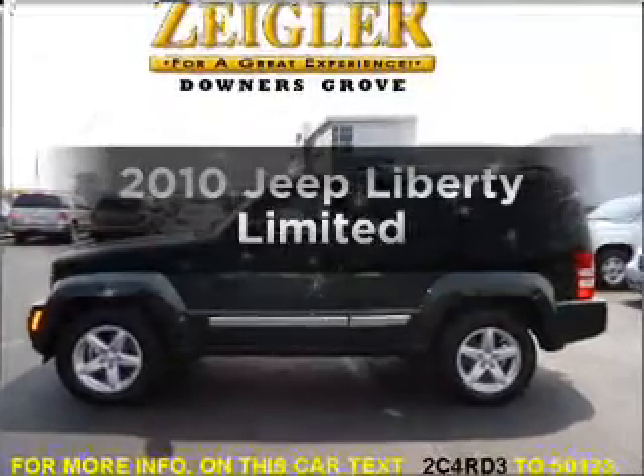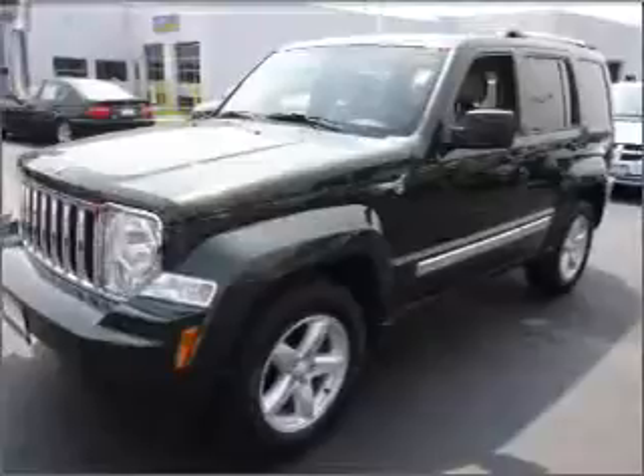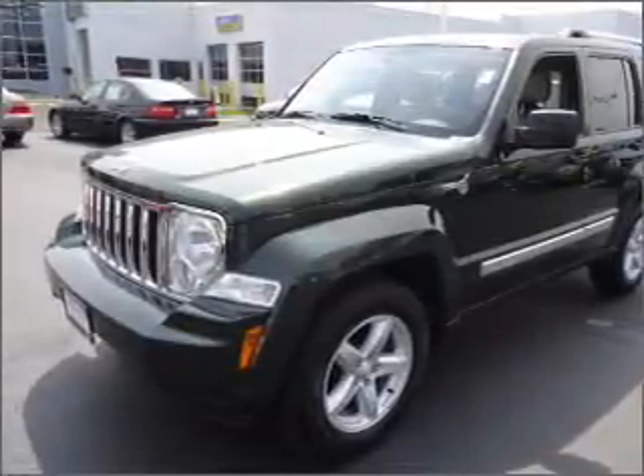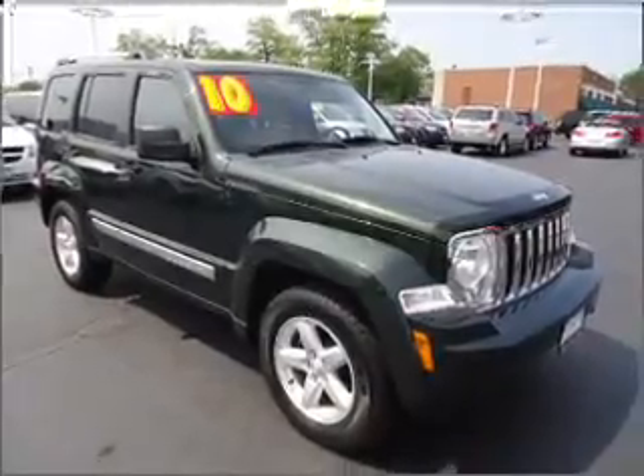Get noticed in this 2010 Jeep Liberty. If you're looking for a first-rate auto, this one could be yours today. With a solid six-cylinder engine that responds smoothly to its automatic transmission, premium wheels lend a distinctive appearance.